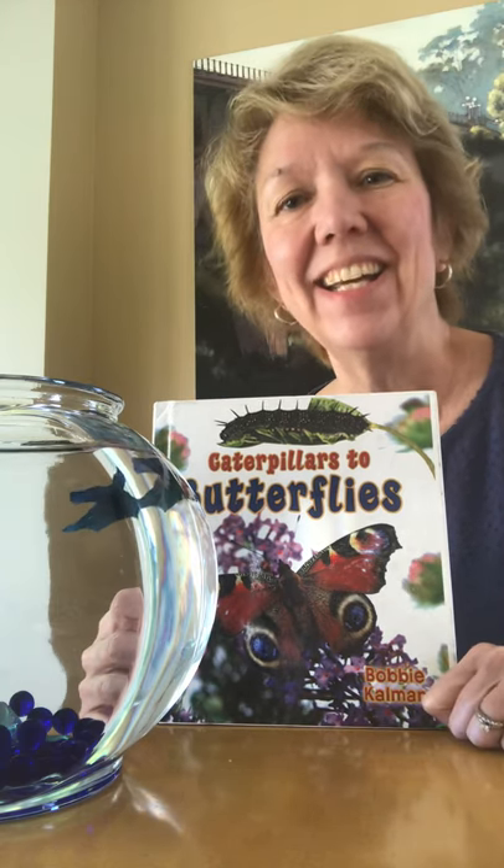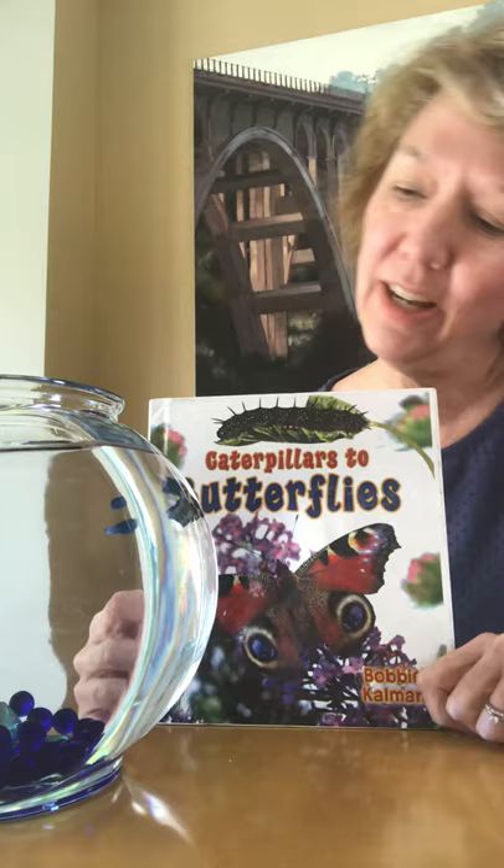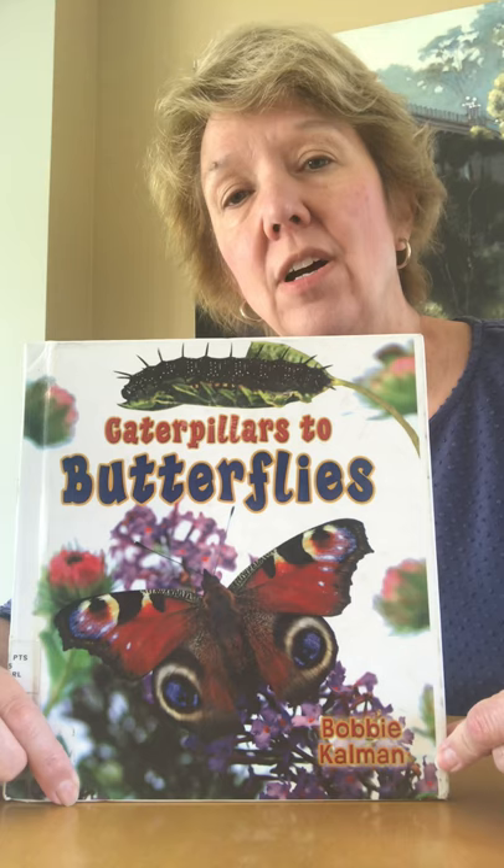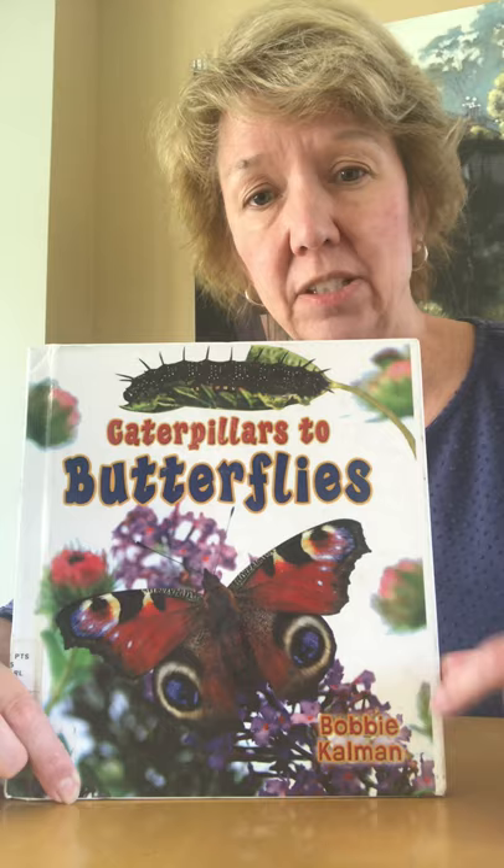Hi Hugo Reed. I'm back to read for you. Raider's saying howdy hi to you too. I'm going to scoot him over. The book we're going to read today is Caterpillar to Butterfly. The author is Bobby Kalman. If you're looking for online non-fiction books that are good, all of them that I've ever seen by her are really good. So that would be a good author to look for when you're looking at books.